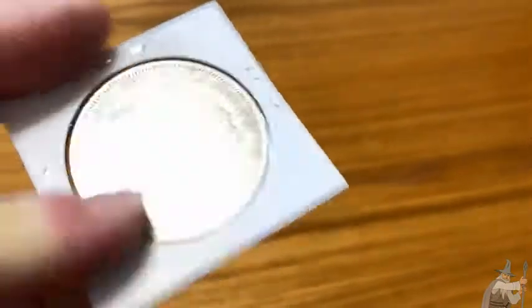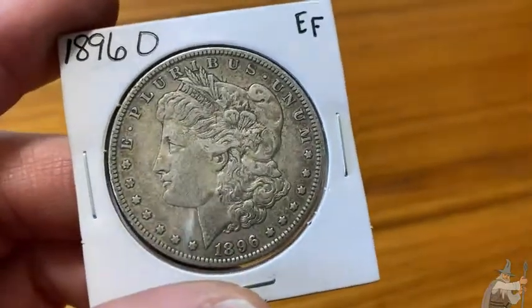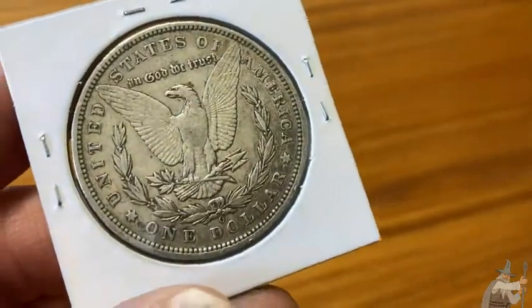These are awesome — a great gift for anyone who's a collector or a silver enthusiast. A really great part of American coin history. It's the Morgan dollar. Just a beautiful coin.